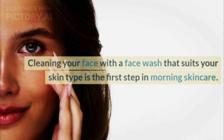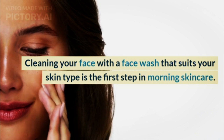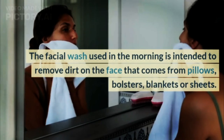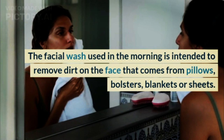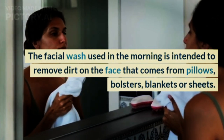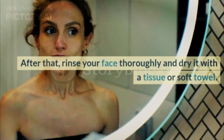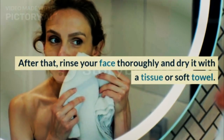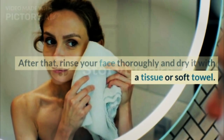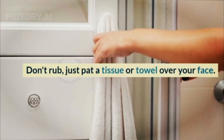Step 1: Face Wash. Cleaning your face with a face wash that suits your skin type is the first step in morning skincare. The facial wash used in the morning is intended to remove dirt on the face that comes from pillows, bolsters, blankets, or sheets. While washing your face, you can gently massage your face. After that, rinse your face thoroughly and dry it with a tissue or soft towel. Don't rub — just pat a tissue or towel over your face.